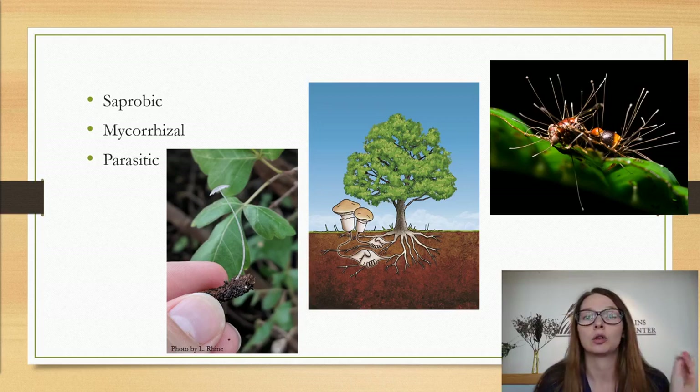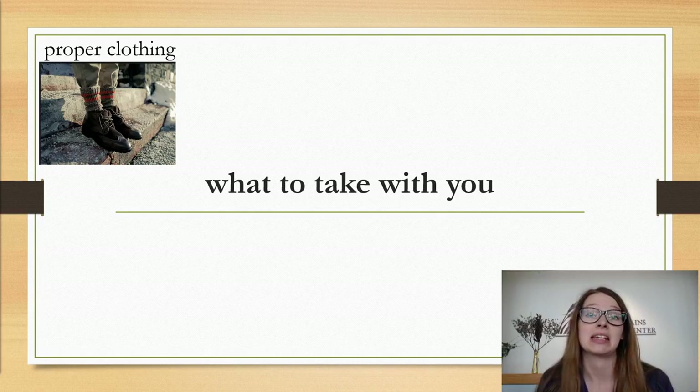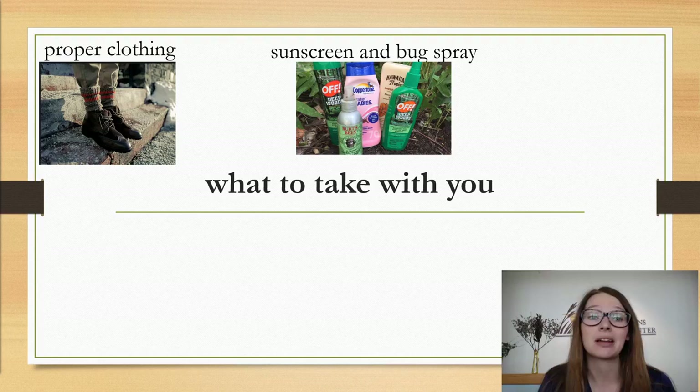When you're ready to go out looking for these mushrooms, what do you take with you? You need to take proper clothing — long sleeves, long pants, tall socks, closed-toed shoes. It's going to look really silly, but tuck your pants into your socks; that's going to save you a lot of trouble especially with ticks and tick-borne illnesses. You'll also need sunscreen and bug spray. You're going to be out in the sun, and even if you're in the shade you're still being exposed to UV radiation. There are lots of mosquitoes out there and ticks are a bit of an issue.